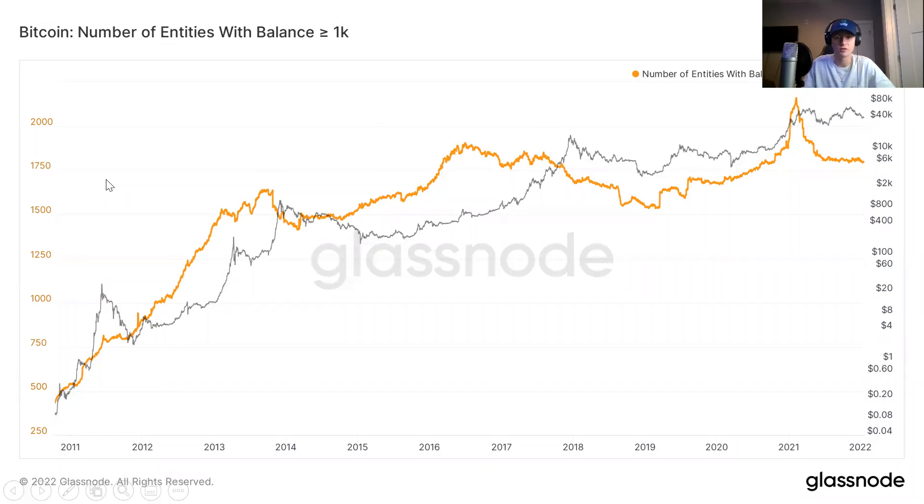That was the number of coins held by these entities. Now we're looking at the number of whales — so there's a distinction between looking at the number of whale entities rather than the amount of BTC they hold. You see pretty much the same trend. At the beginning of 2021, that was a huge deal — there was massive growth in whales on chain, and just as quickly as they came into the market, they left the market. Since then, you've just kind of seen whales go flat.